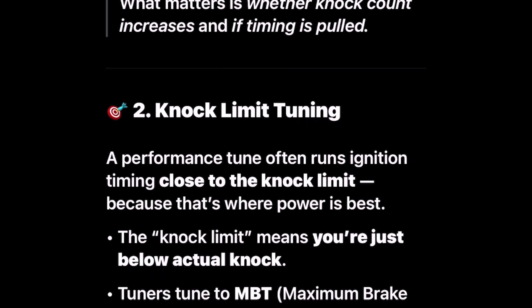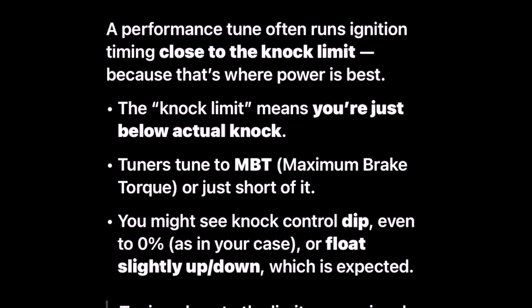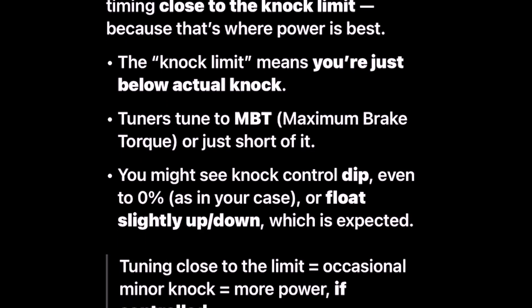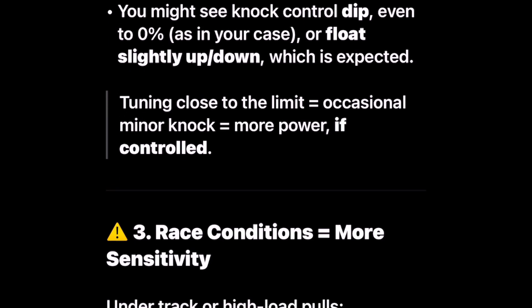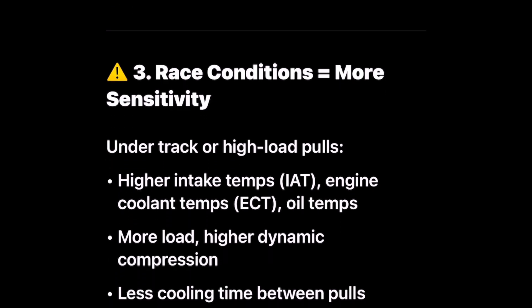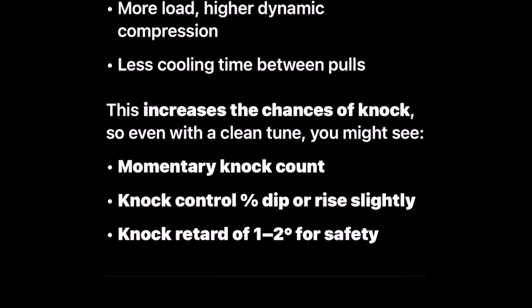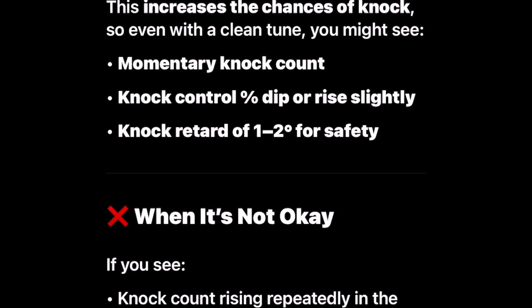A performance tune often runs ignition timing close to the knock limit because that's where power is best. The knock limit means you're just below actual knock. Tuners tune to MBT — maximum brake torque — or just short of it. You might see knock control dip even to zero percent, or float slightly up and down, which is expected when tuning close to the limit. Under track or high load pulls, higher intake temps, engine coolant temps, and oil temps along with higher dynamic compression and less cooling time between pulls increases the chances of knock.